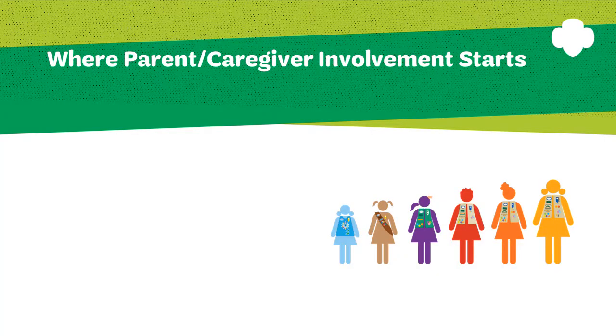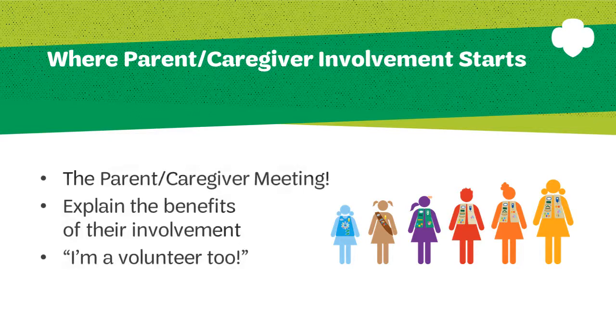Where does parent caregiver involvement start? It begins at the parent meeting. The parent meeting is a perfect opportunity for you to express your expectation and need for parents and caregivers to help. Be sure to explain the benefits of their involvement for the troop meeting and for the Girl Scout. You can use the ones presented in this session or you can research and find your own.